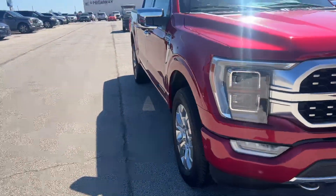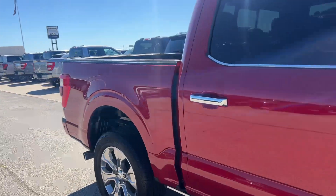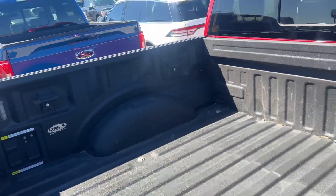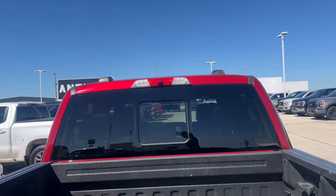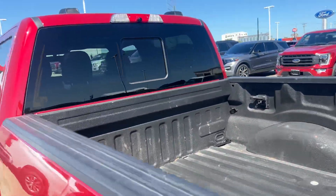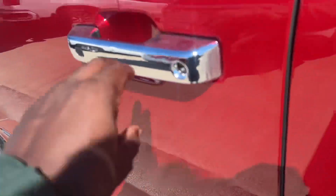Let's go ahead and take a look on the inside and go over some of the features the vehicle has, along with the condition. You have a sprayed bed liner along with a camera that shines down at the bed. You also have the tailgate step, blind spot monitors, and retractable running boards.